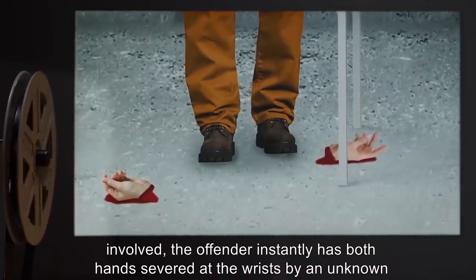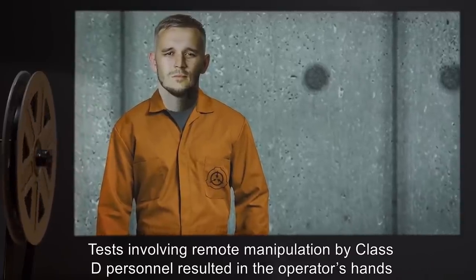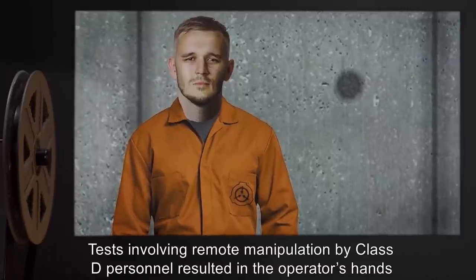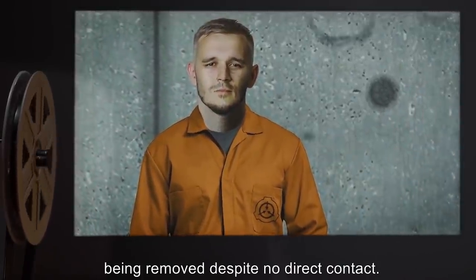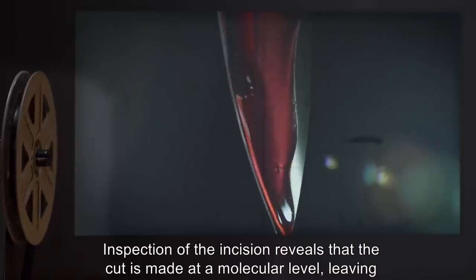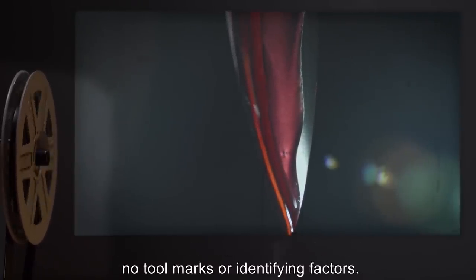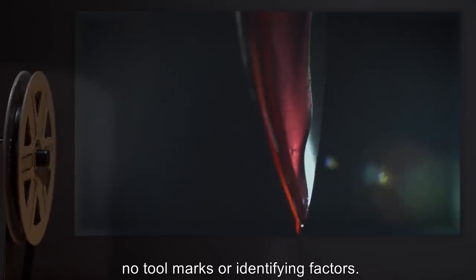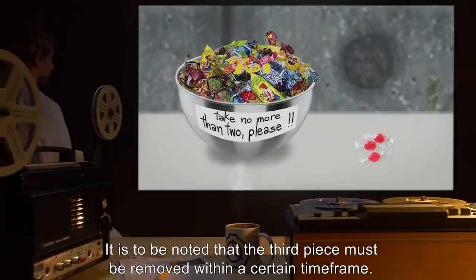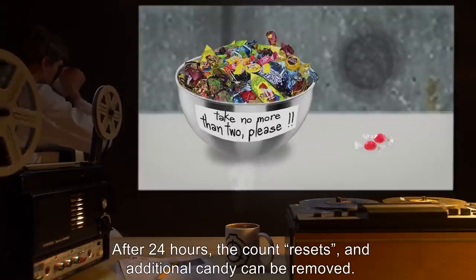When a quantity of candy greater than two pieces is removed, regardless of the means involved, the offender instantly has both hands severed at the wrists by an unknown method. Tests involving remote manipulation by Class D personnel resulted in the operator's hands being removed despite no direct contact. Inspection of the incision reveals that the cut is made at a molecular level, leaving no tool marks or identifying factors. It is to be noted that the third piece must be removed within a certain time frame — after 24 hours the count resets and additional candy can be removed.